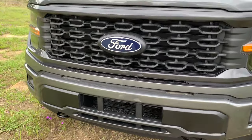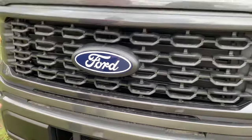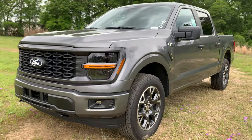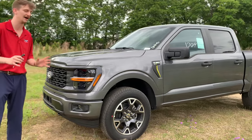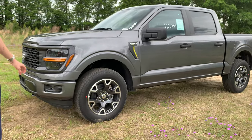One thing that's brand new for the STX in 2024, that we've not seen before in previous years, is this really cool giant white-accented Ford badge. We've seen the chrome or mirrored badge before, but the white badge really gives it a nice, almost retro-refined look. Coming down the side you've also got fog lights as well as front hooks.